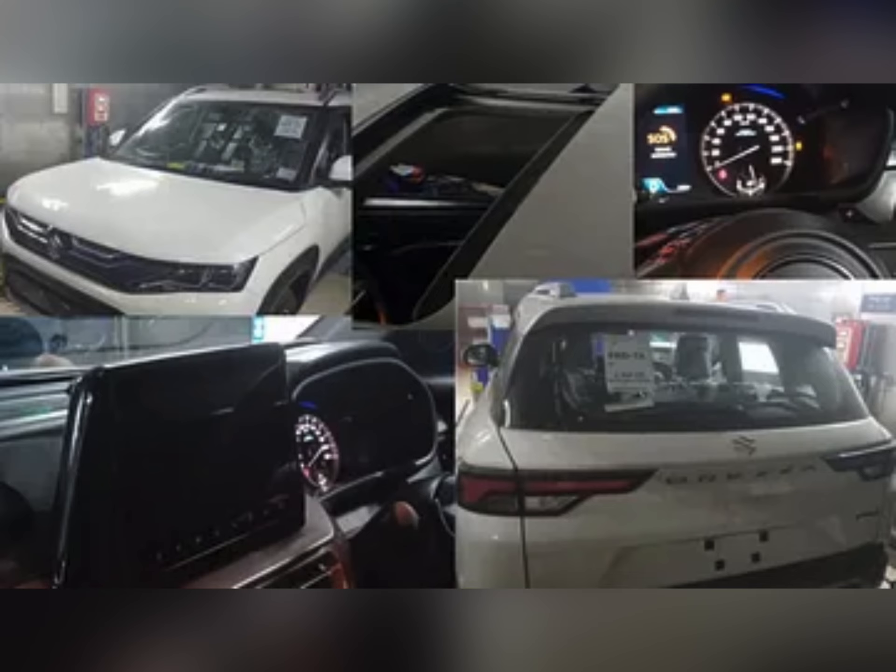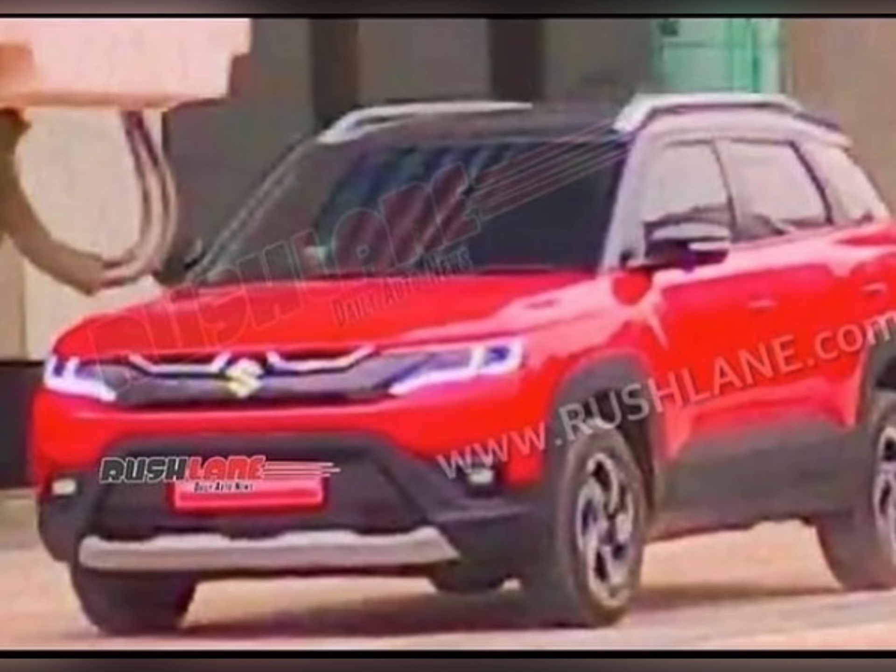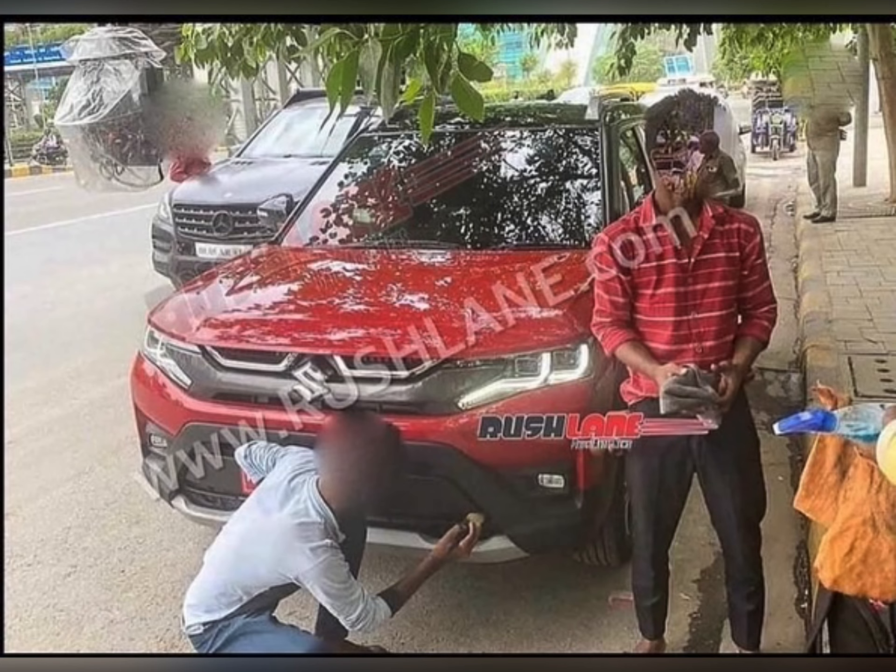The instrument cluster has also changed. For the engine, you will get the same petrol engine, but before you had a 4-speed torque converter gearbox — now you will get a 6-speed option with paddle shifters. In terms of safety, you will get 6 airbags. The starting expected price is around 8 lakh showroom.